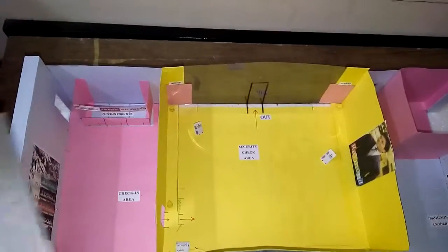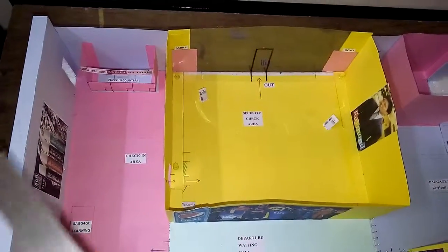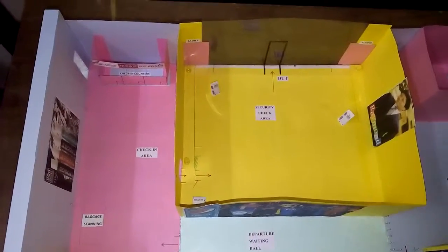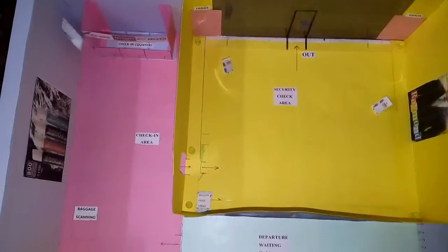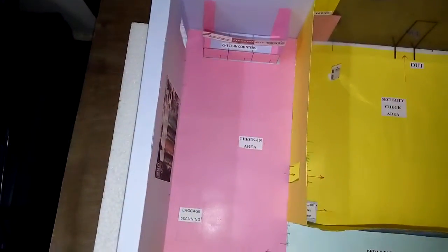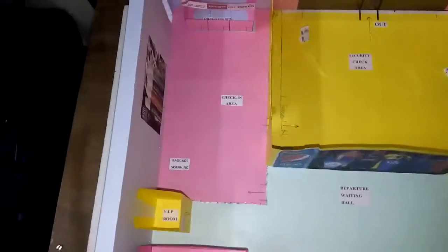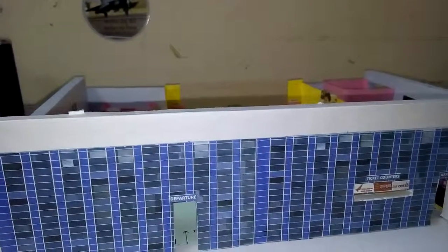The roof is a cement roof and there will be solar panels placed above the roof, so all fans and lights in this place can use solar energy, which is more than enough. Air conditioning will be only in the security check area. The remaining area will have fans. This is the front section of the airport, and here you can place trees and plants in the front parts.